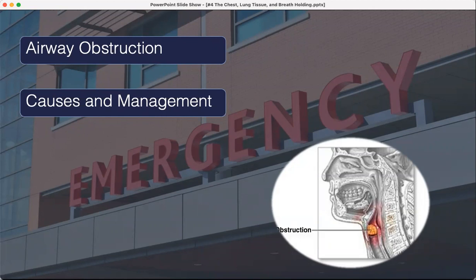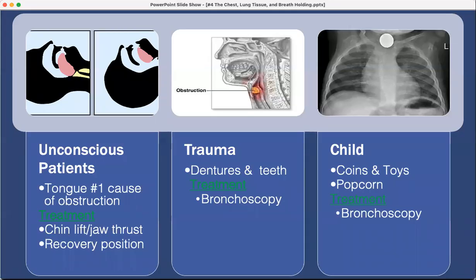Airway obstruction — let's talk about causes and management. The different types of airway obstruction: with the first patient in this presentation, the tongue was obstructing, and that's usually the most common cause. The treatment is just getting the chin lifted, the jaw thrust, and then getting into a recovery position, which also helps with that obstruction.